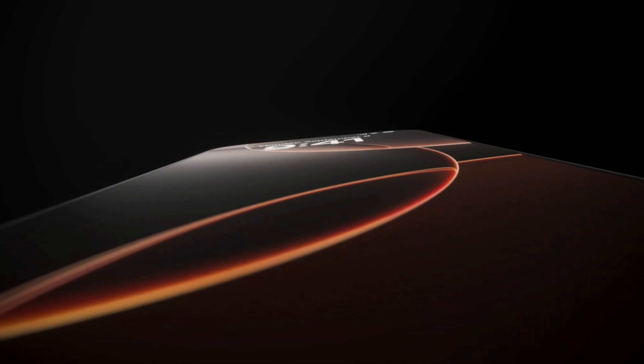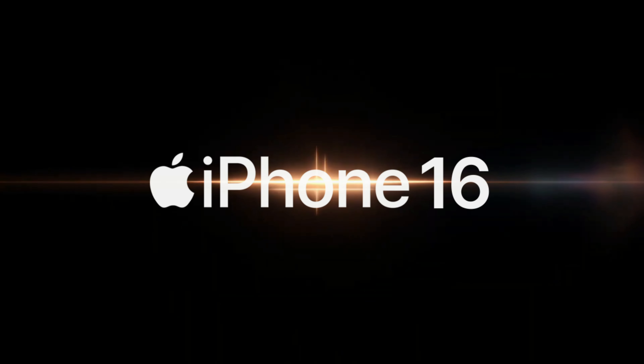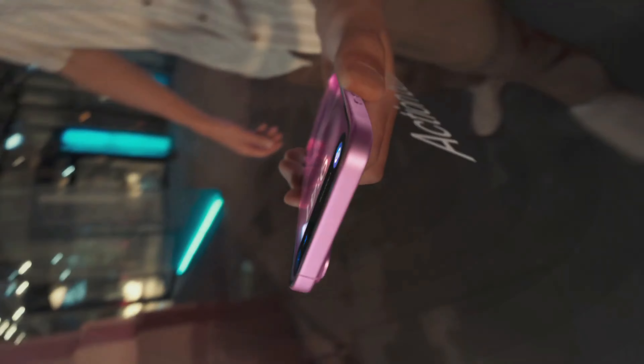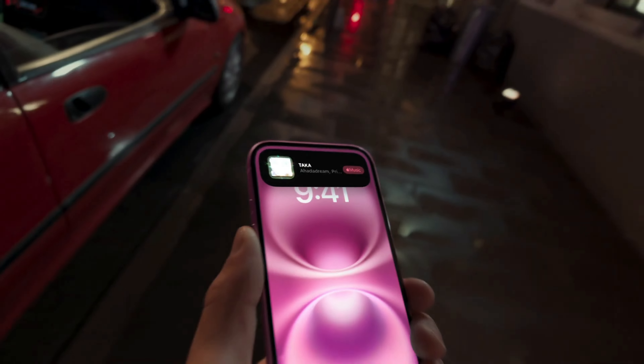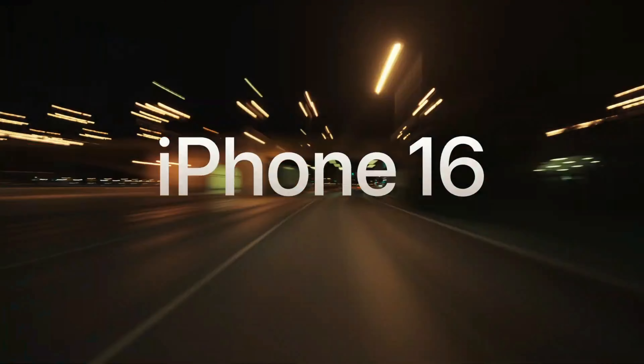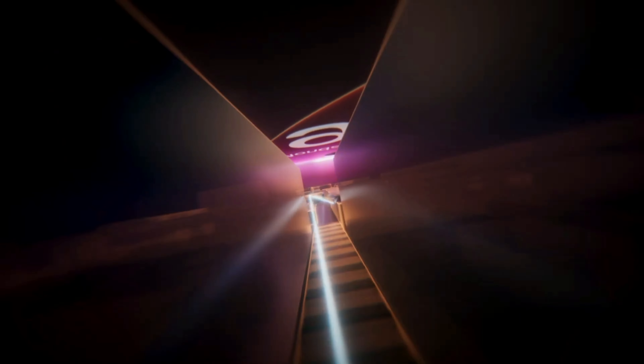Hey everyone, welcome back to the channel! Today we're diving into the new iPhone 16, and I've got to share my thoughts on it, especially when it comes to its display. Before I got into tech writing, I was obsessed with displays — smartphones, monitors, TVs, you name it. To me, a display should be flawless.